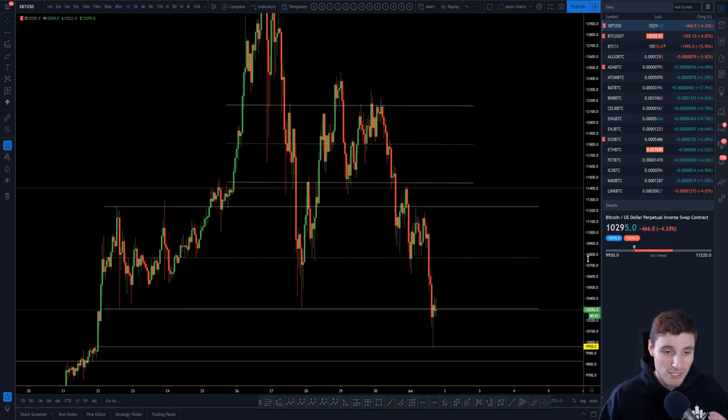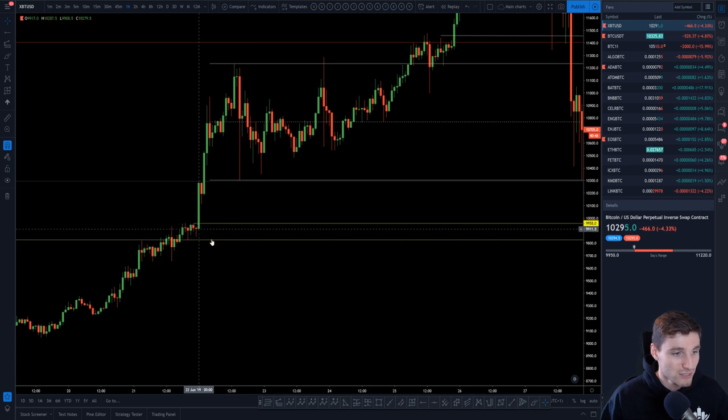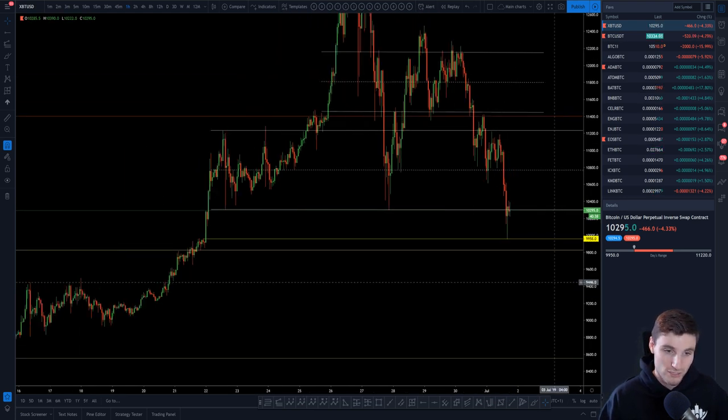We have just literally come off of a one hour OB here. You can see really nicely — there's your old resistance. Coming down and testing that perfectly for a 4.5% bounce in two hours. So that's a strong bounce.